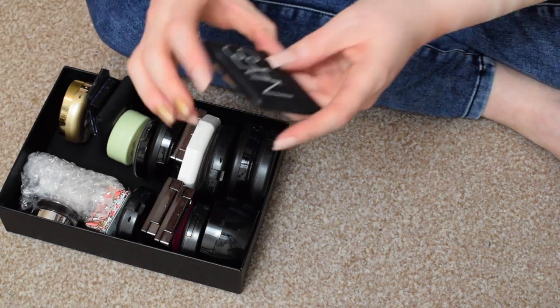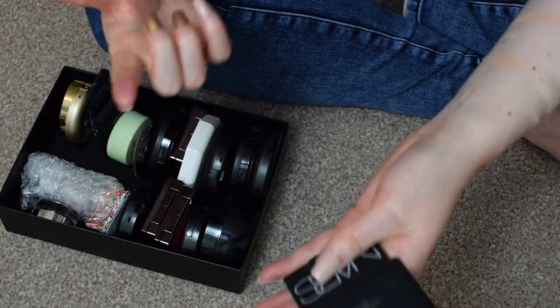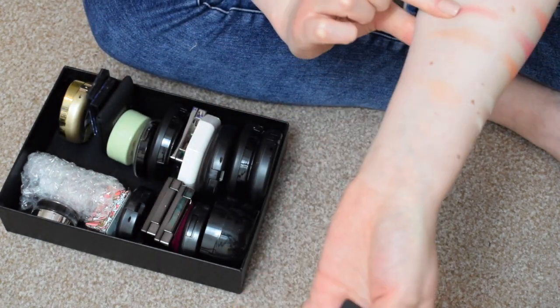I've got a NARS blush here — this is in Deep Throat. I love this blush, I'm keeping this. Totally keeping this. It's beautiful.